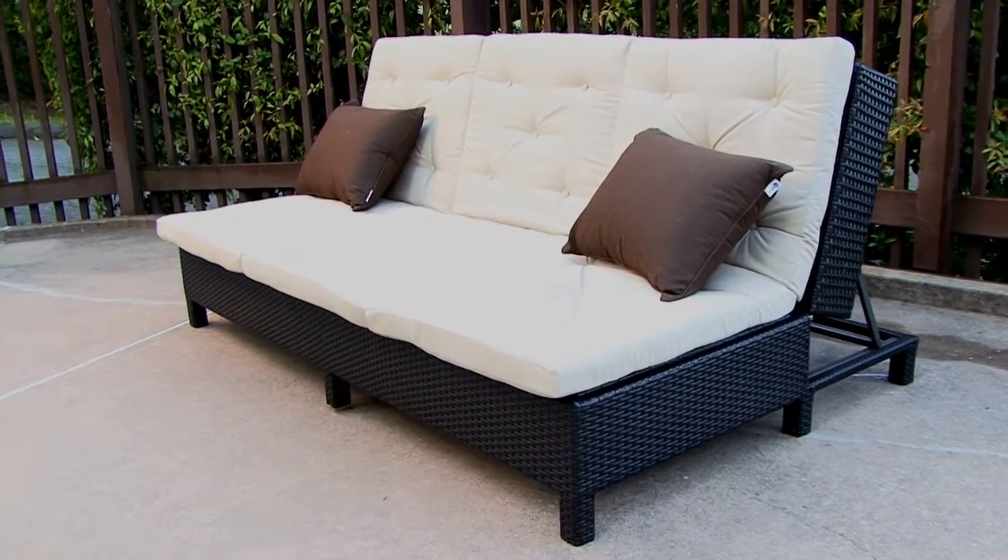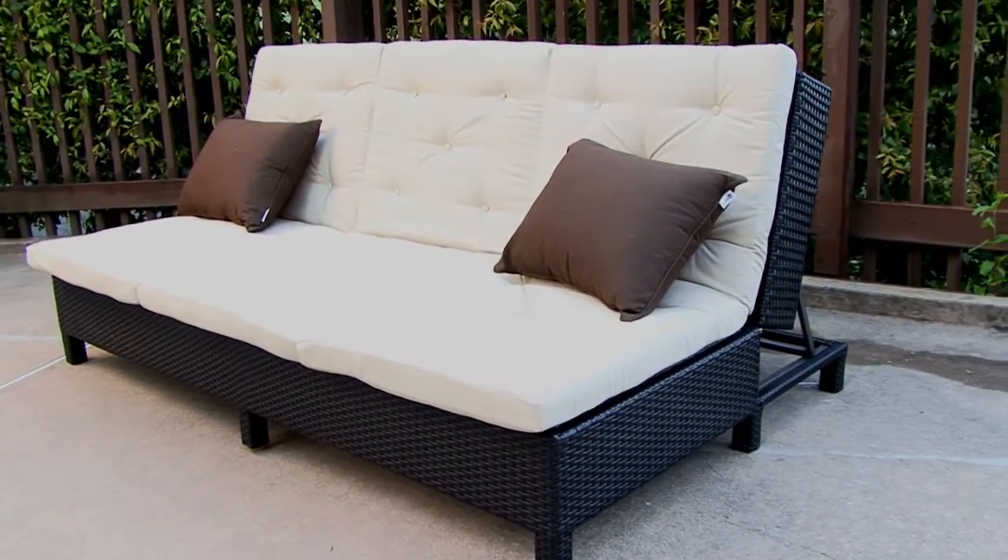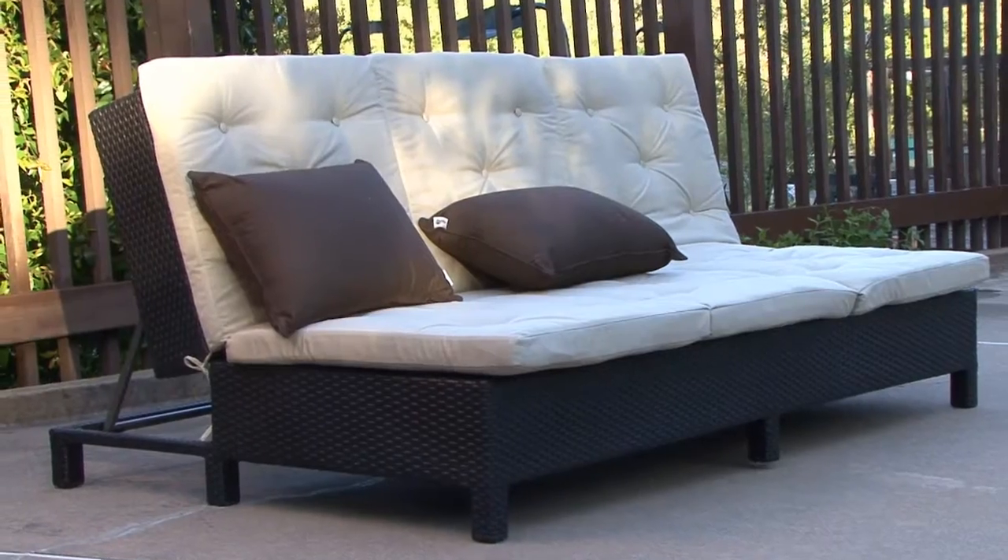Designed at the Serio Studios in Northern California, the EuroLounger is the most versatile piece of patio furniture you will ever own.